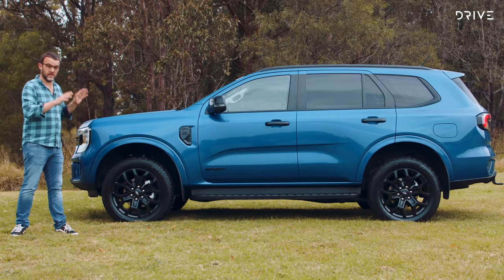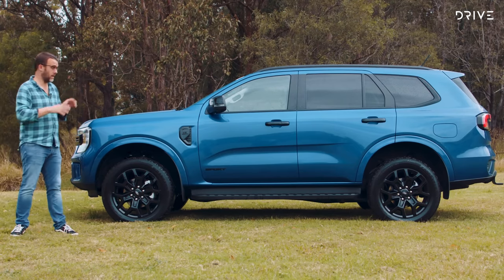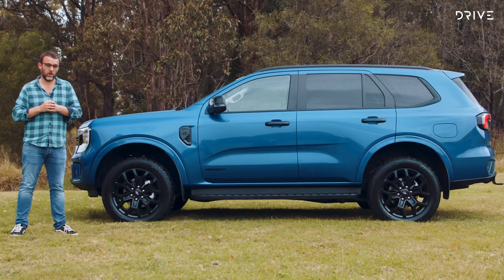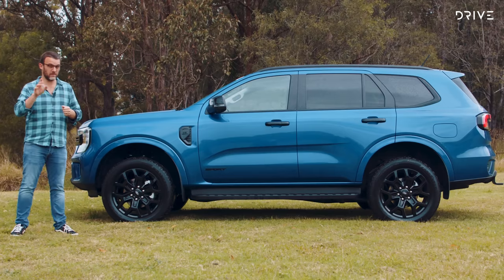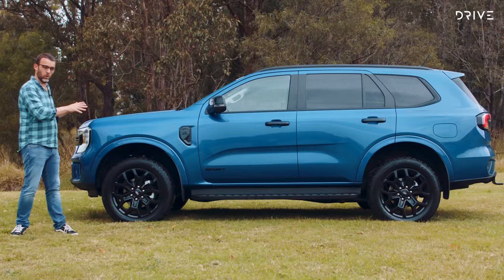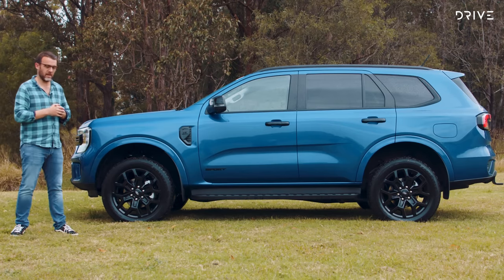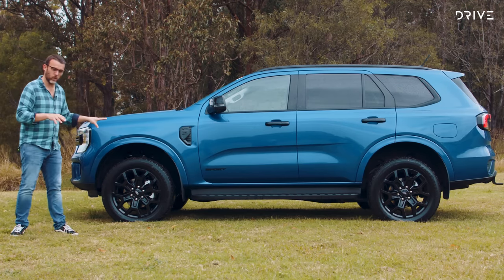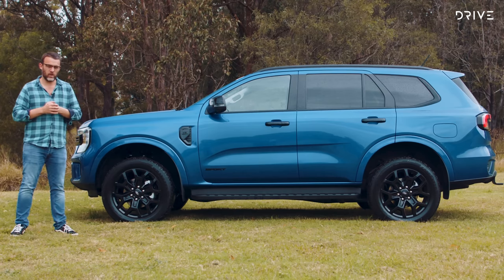What we've got here is the Sport V6 grade, and this could be the pick of the range, especially if you want V6 power under the bonnet. There is also a Platinum at the top of the range, but it's a bit more expensive. The Sport is a bit more blacked out — on the front there's more of a blacked-out grille, black 18-inch wheels, and more black details around the place.